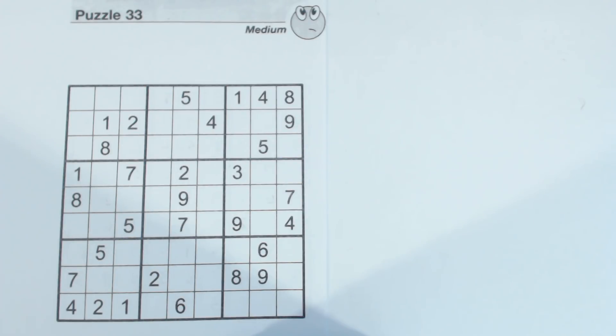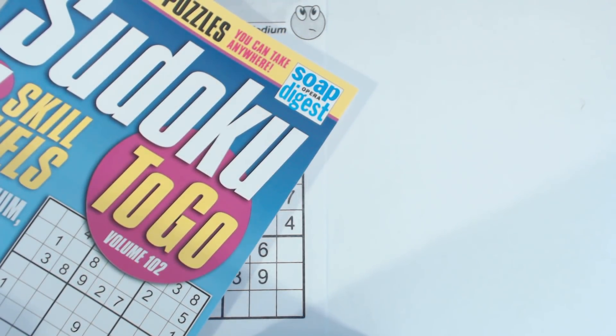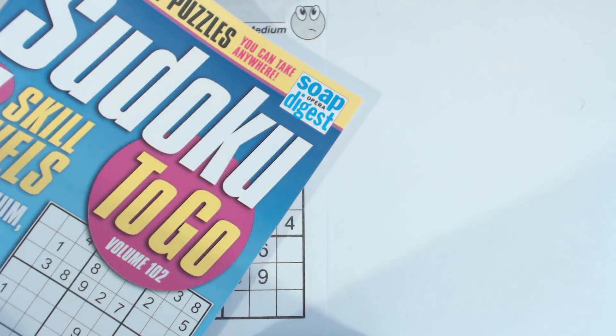This is another Sudoku Primer video. Go to sudokuprimer.com for more techniques. This is puzzle number 33, a medium puzzle from Sudoku To Go, Volume 102, by Soap Opera Digest.